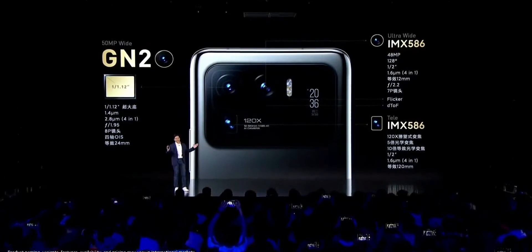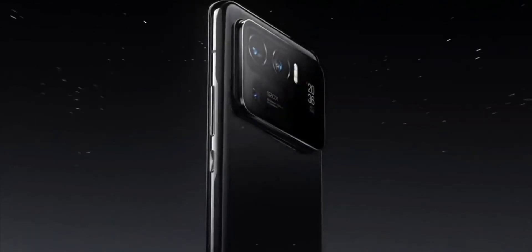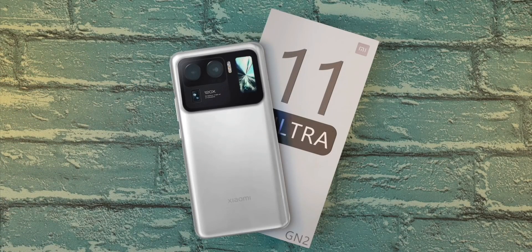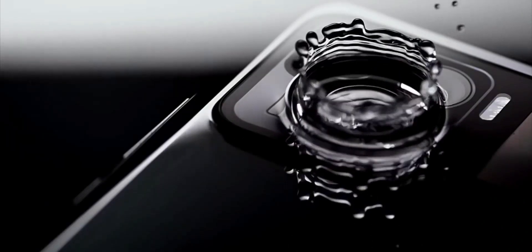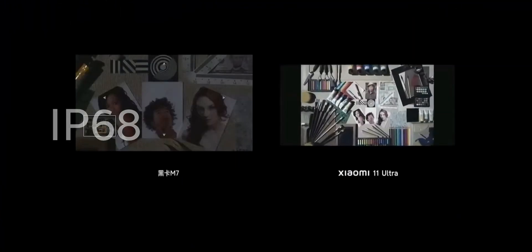It has a 5000 mAh battery capable of 67W wired and wireless charging with 10W of reverse wireless charging. Under the hood, there's a Qualcomm Snapdragon 888 powering everything, so the performance will be stellar — no surprises there. It only comes in two color variants, ceramic white and ceramic black, keeping it minimal just like Vivo did. It has IP68 ingress protection and the speakers are tuned by Harman Kardon.